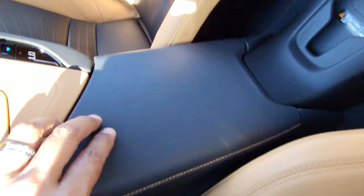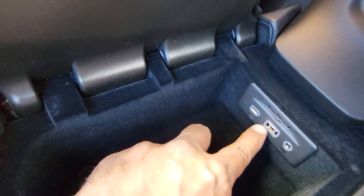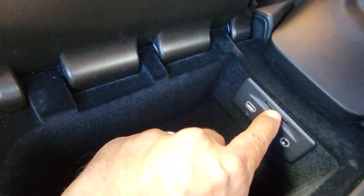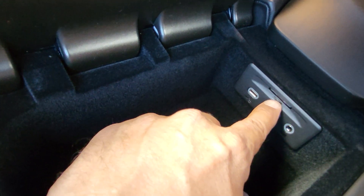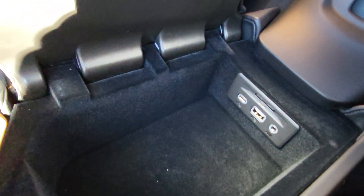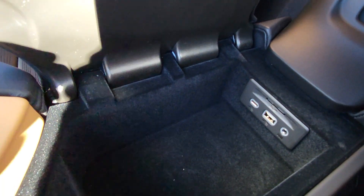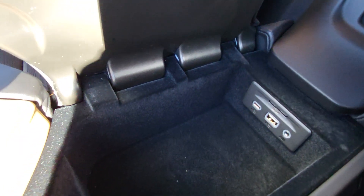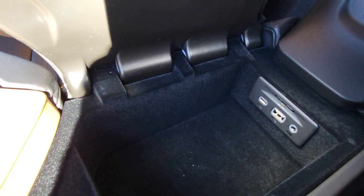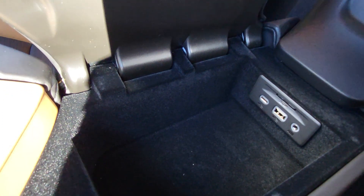Opening the center console, you'll notice there's a USB-C, USB-A, and an auxiliary jack, along with an SD card. Never remove that SD card unless you want to update your navigation — it's assigned to the VIN number of this car so it won't work in any other car. If you take it out you'll have no navigation. They cost $500, but updates are only $150.